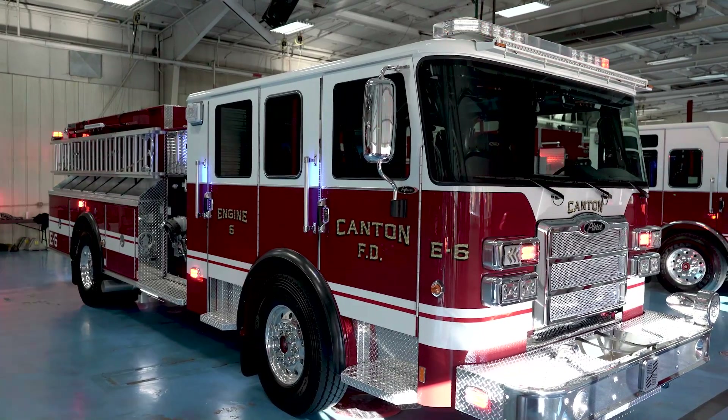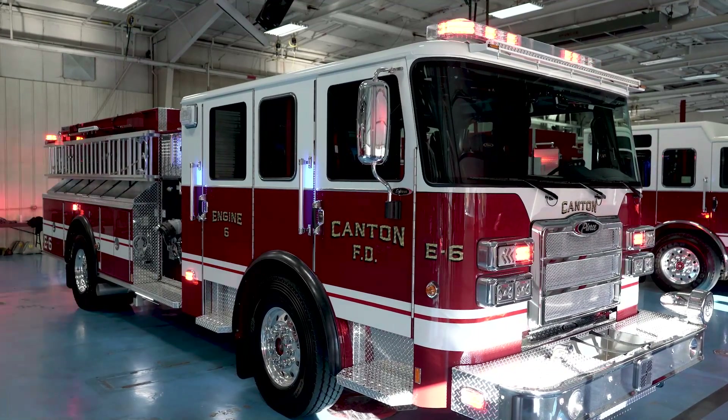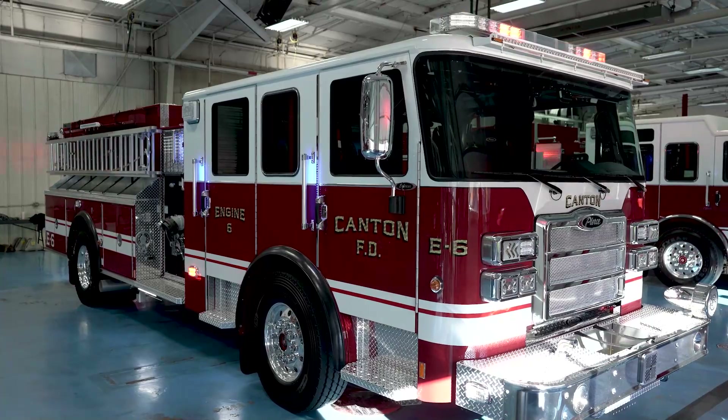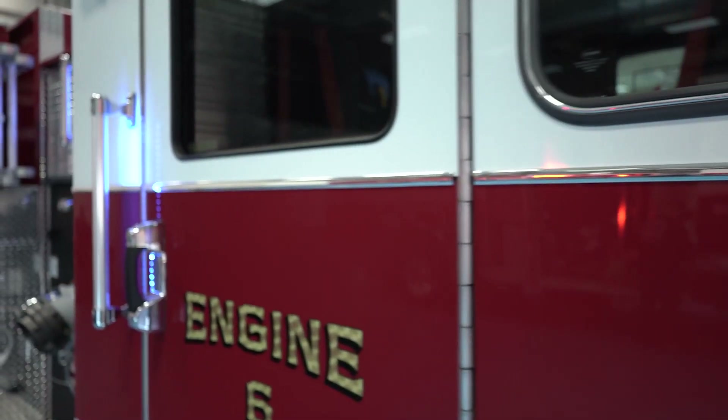One of the options that we saw during our pre-construction walkthrough was the backlit handrails. It was not something we had considered in our original design of the truck, but having seen them on the walkthrough, we decided it was something we wanted to add.